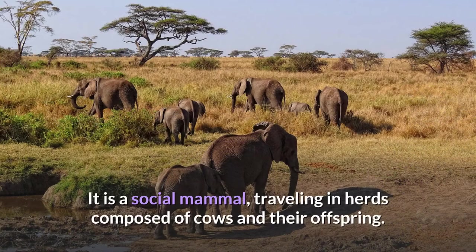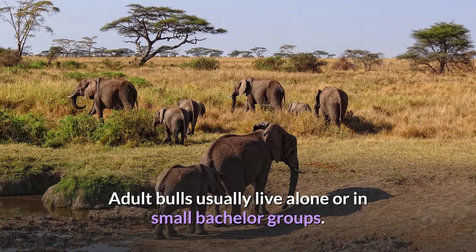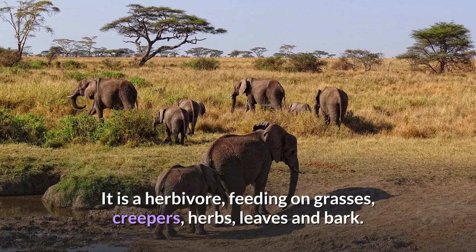It is a social mammal, traveling in herds composed of cows and their offspring. Adult bulls usually live alone or in small bachelor groups. It is a herbivore, feeding on grasses, creepers, herbs, leaves and bark.